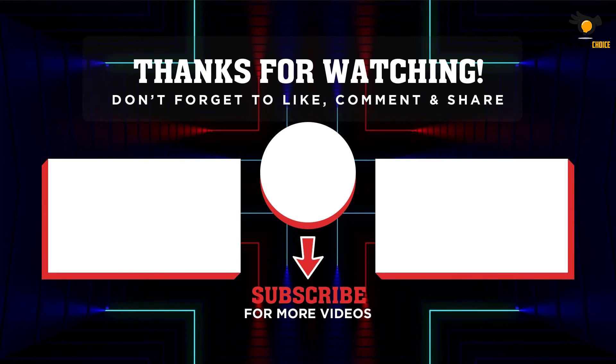Thank you for watching. I hope you liked the video. If this video was helpful to you, please remember to leave a like and subscribe to my channel to see more videos like this. If you have any questions related to these products, you can leave a comment down below and I'll get back to you as soon as I can. See you again.